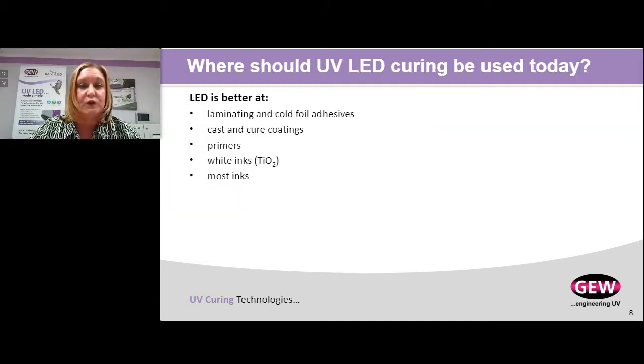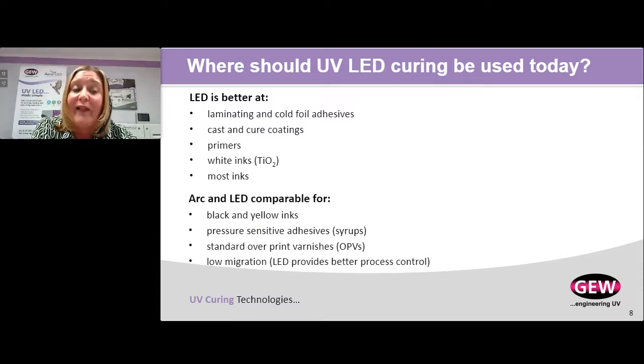Where LED is best today — and these are areas where I don't even recommend arc anymore — is in curing laminating and cold foil adhesives, casting cure coatings, primers, and white inks. Titanium dioxide, which gives white its pigment color, absorbs all wavelengths below 380 nanometers. So with LED at 395 nanometers, all of that energy goes into the reaction — it's not being absorbed by the pigment. The same applies to most inks. This is where you should start — this is where LED is always better than an arc lamp. Arc and LED are comparable for black and yellow inks, pressure-sensitive adhesives, standard overprint varnishes, and low-migration formulations.